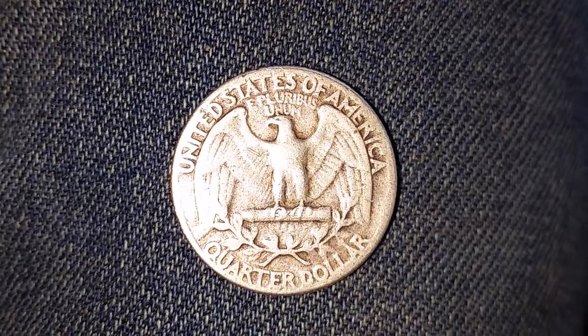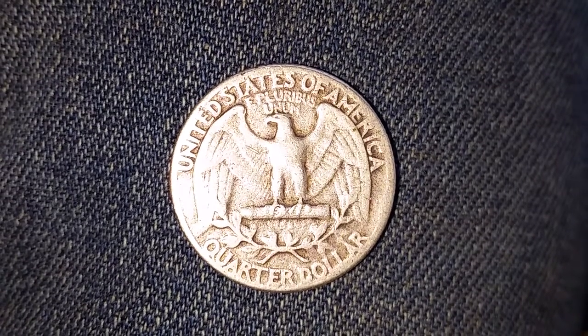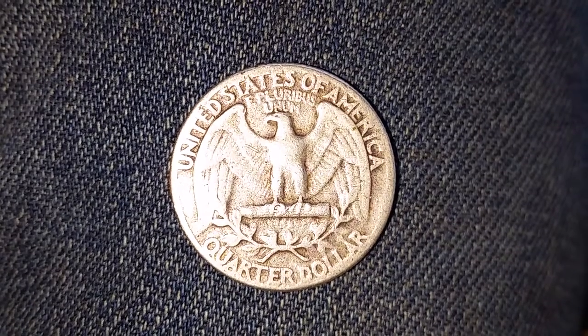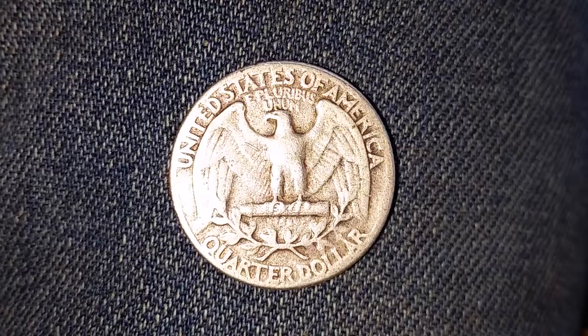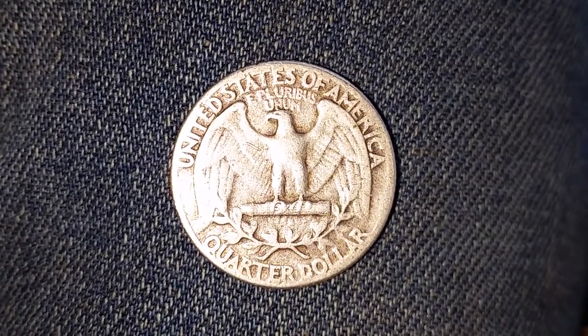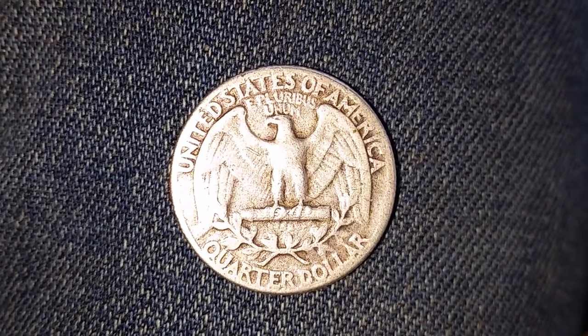Now let's talk about 1954. A loaf of bread was $0.17. A pound of cheese was anywhere from $0.50 to $0.70 depending on the type. A postage stamp was only $0.03. Steak for one person was only $0.95. You could purchase a movie ticket for around $0.70. A gallon of gas for only $0.22.